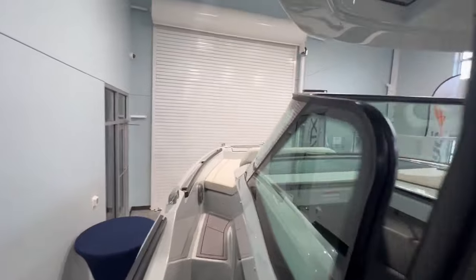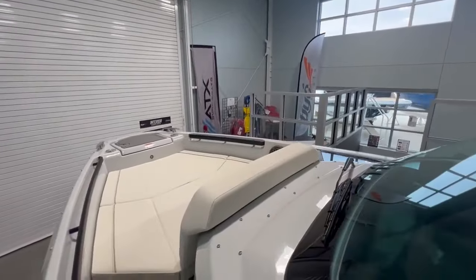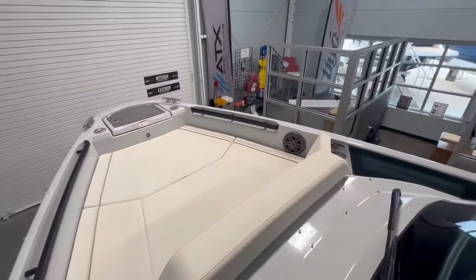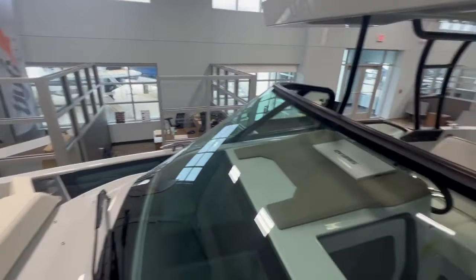Making your way up to the bow, you're going to have a ton of great seating as well as some cup holders and grab handles for your rough days out on the water. There are also some speakers which are really going to elevate your experience there in the bow.